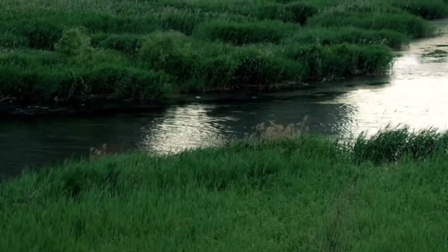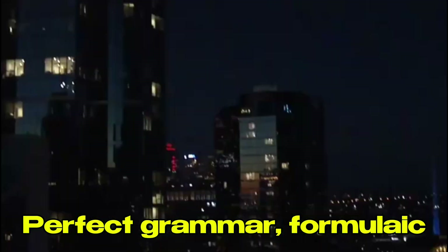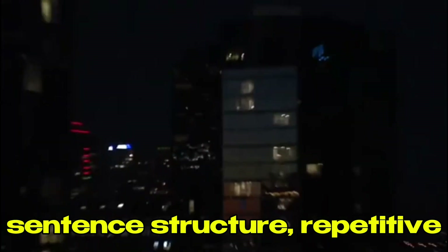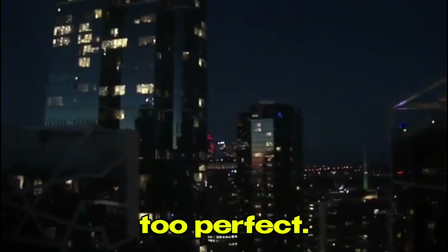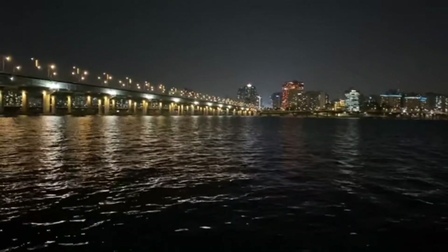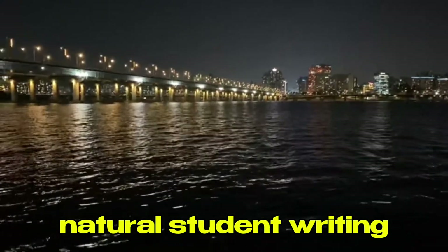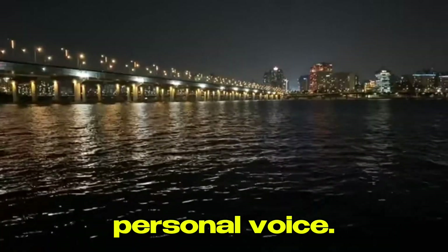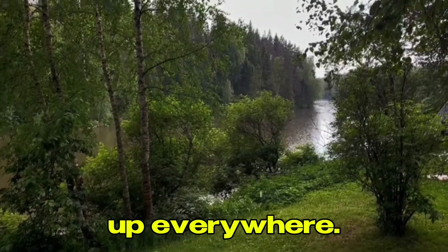Here's what happens: when AI writes something, it has specific patterns — perfect grammar, formulaic sentence structure, repetitive phrases. It's too clean, too perfect, and that's exactly what gives it away. Professors aren't stupid. They've been reading student work for years and they know what natural student writing looks like — messy, imperfect, with a personal voice. When they see robot-perfect text, red flags go up everywhere.